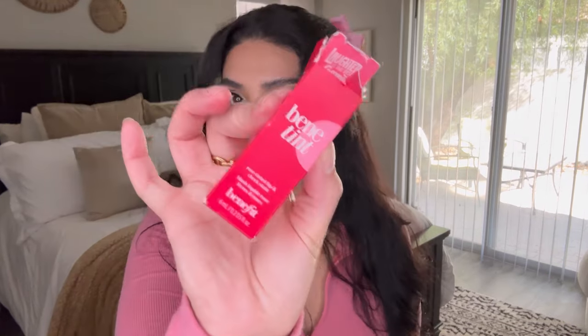Benetint — this is a refill for me because my baby, my one-year-old, threw it away. I've been really loving it for those days when you just want a blush and lip — I put it in the center of my lip and on top. For those days that you don't really want to wear makeup but you do, Benetint is the way.